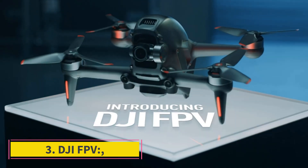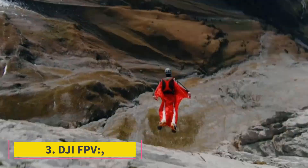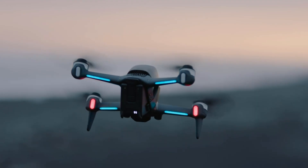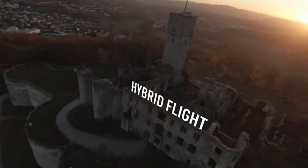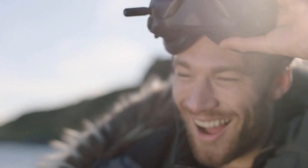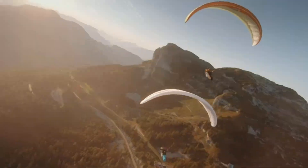Number 3: DJI FPV. FPV, or First Person View, drones are typically niche and difficult to operate. Still, with the DJI FPV, everyone can enjoy the immersive flying experience and video that these drones offer in an easy-to-fly package. It comes with DJI Goggles V2 to give the pilot a first-person camera view, but to stay safe and legal, you must always have someone with you spotting the drone in the air when flying outdoors.